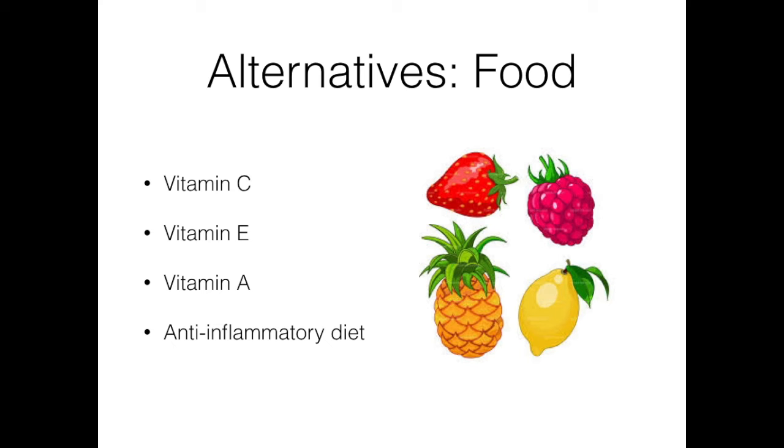Another way to protect your skin during the summer months is through dietary changes. There are some necessary nutrients that we can consume that help to protect our skin. Having good antioxidants in the diet can help with natural sunburn resistance.